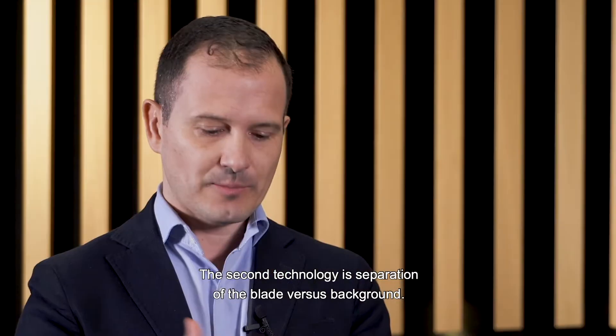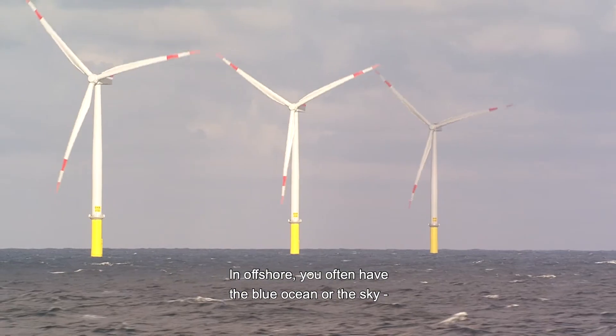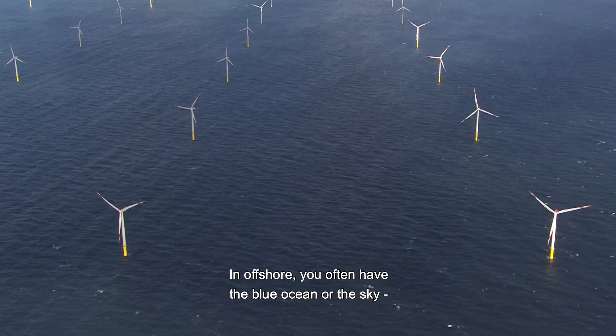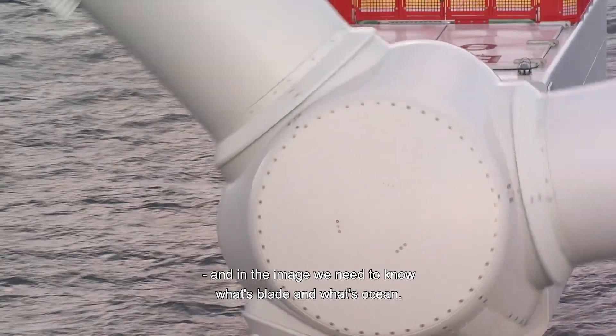The second technology is separation or classification of the blade itself versus background. So if you take offshore, for instance, you'd often have the blue ocean or the sky. And of course, within the image, we need to know what is blade and what is ocean.